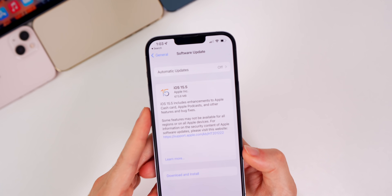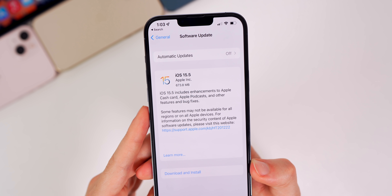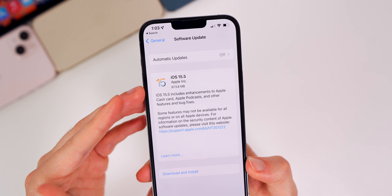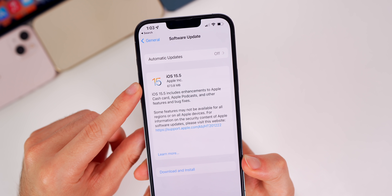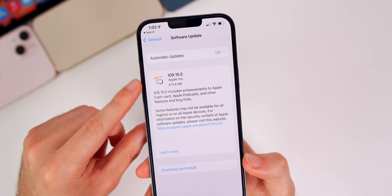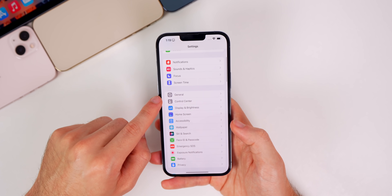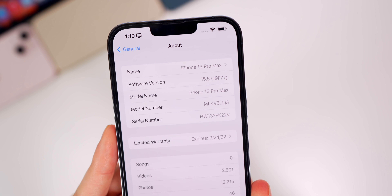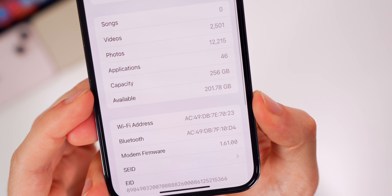Before we get into the changes, let's take a look at the size of this update. It came in at 673.8 megabytes on my iPhone 13 Pro. That size will vary depending on your device and the version you're coming from, but that is coming from 15.4.1, so most of you should see a size around that. If you check the build number — Settings > General > About — the new build number for 15.5 is 19F77.